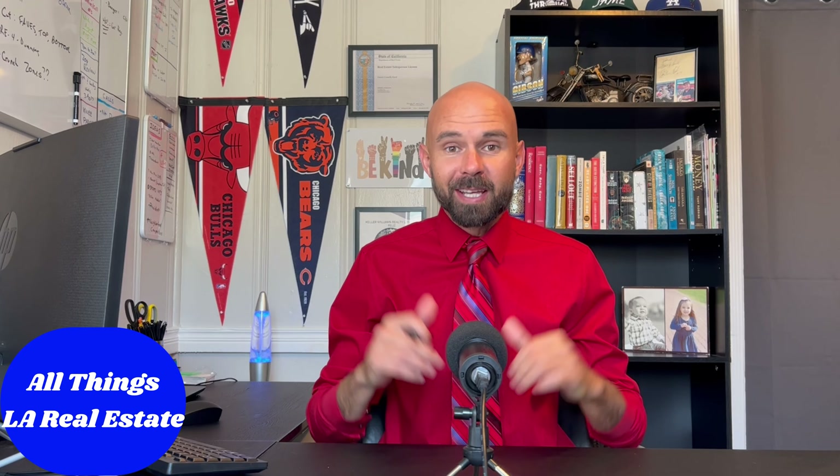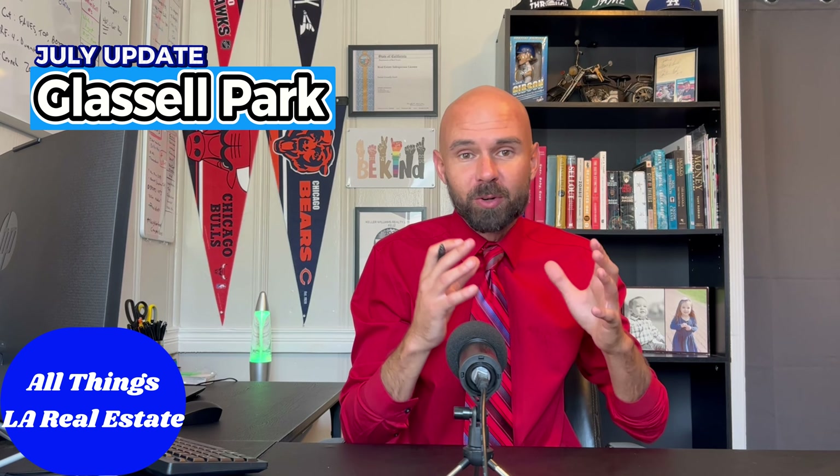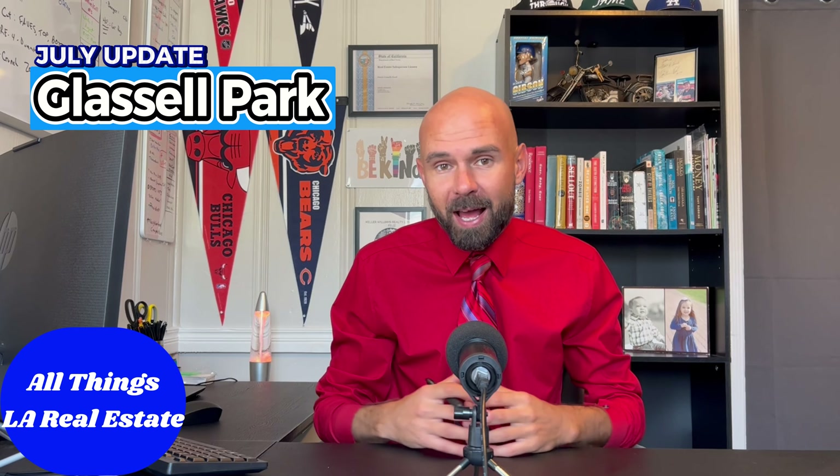Welcome into all things LA real estate. My name is PK Noel and I am running point on this channel. This is your Glassell Park July real estate update. We're going to give you everything you need to know about what's currently going on in Glassell Park.